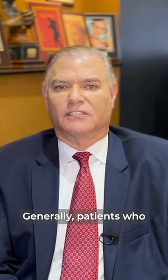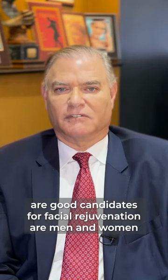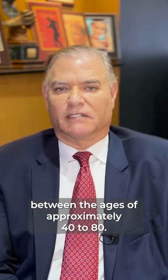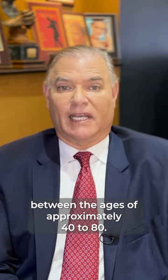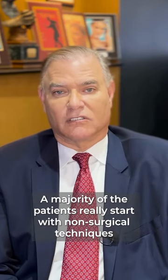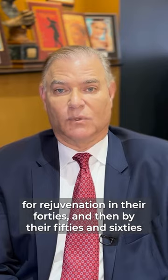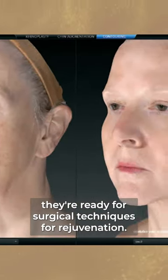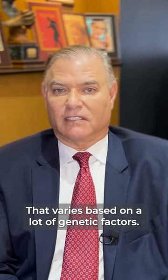What are the reasons for facial rejuvenation? Generally, patients who are good candidates for facial rejuvenation are men and women between the ages of approximately 40 to 80. A majority of patients really start with non-surgical techniques for rejuvenation in their 40s, and then by their 50s and 60s they're ready for surgical techniques. That varies based on a lot of genetic factors.